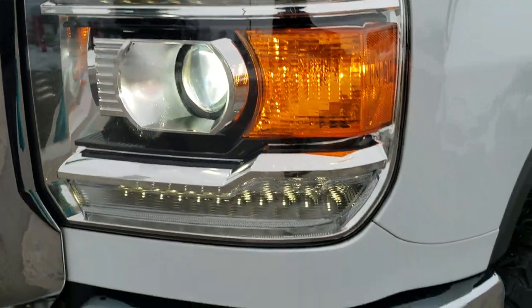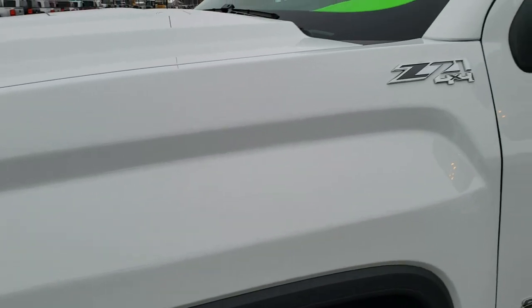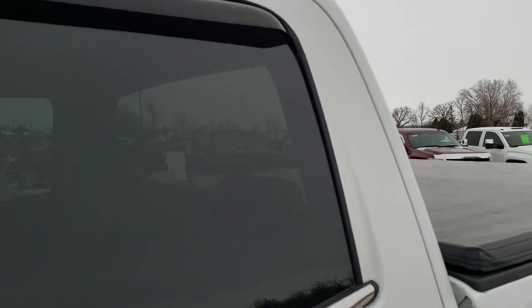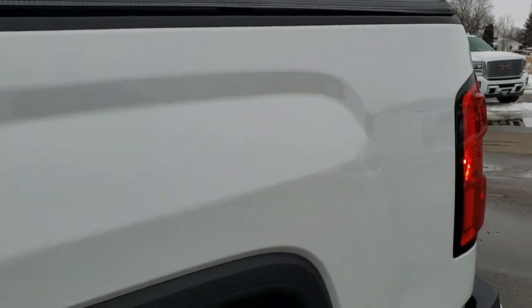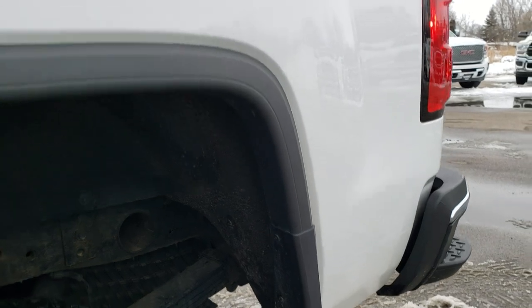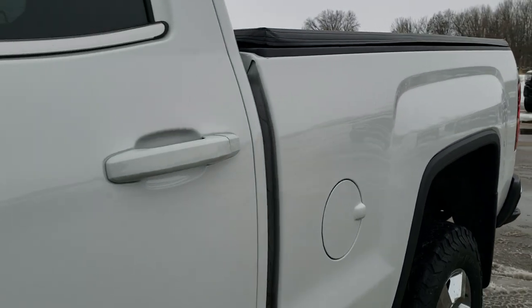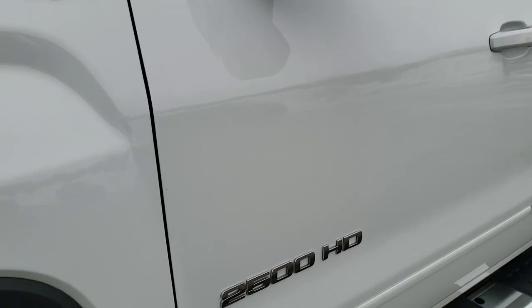You can see it has the HID headlamps, the LED running lights, and the factory fog lights. Summit White is the color. We shoot all of our videos in 1080p 60 frames per second, so if you have HD capabilities on your computer, tablet, or smartphone device, turn them on right now because it is like you were right here looking at the truck with me — definitely your best way to check out the vehicle quality and condition before seeing it in person.